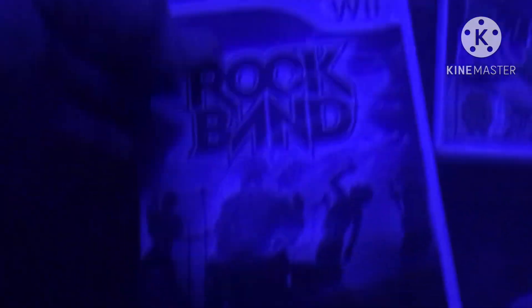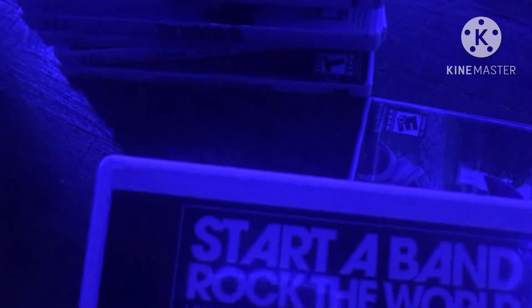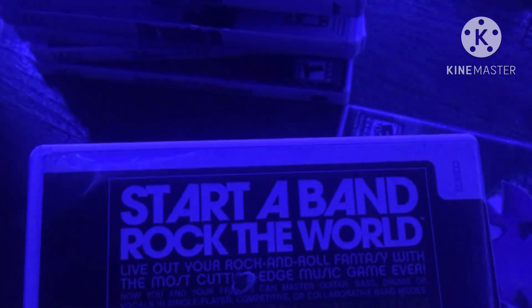Next game is Rock Band from 2008. Here is the front, spine, and the back — 'Start the band, Rock the World!' Live out your rock and roll fantasy with the most cutting edge music game ever. Rated T. Here is the blue disc and the instruction booklet.